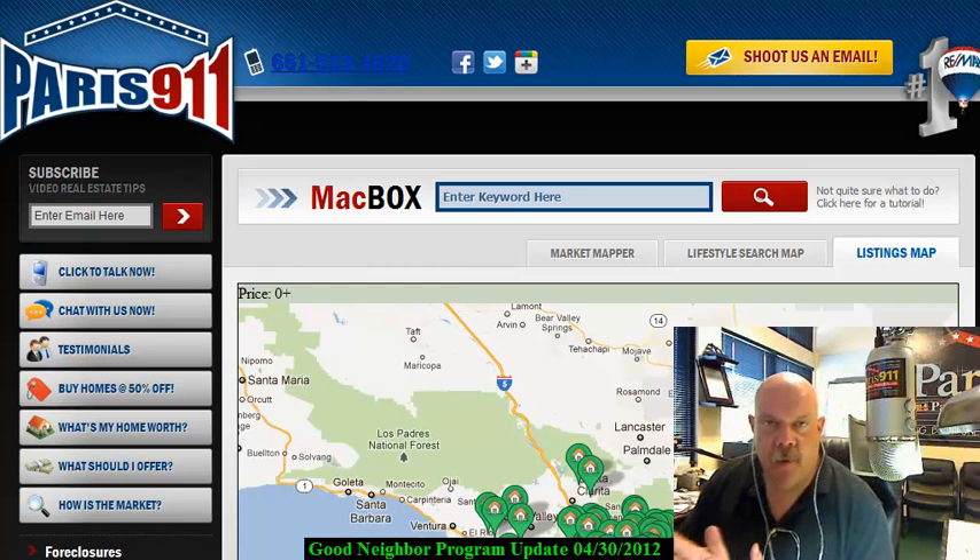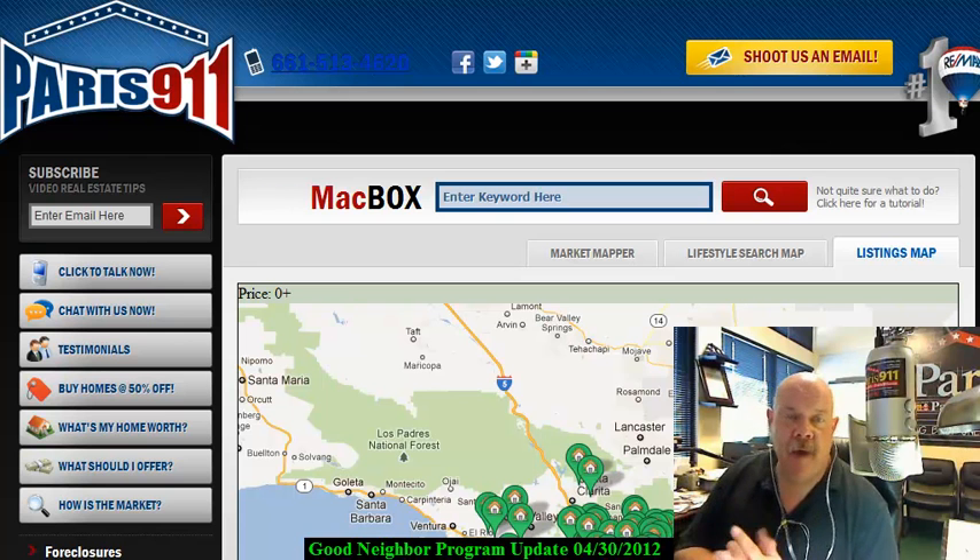Hey everybody, Conor McIvor here in the lower right hand corner of your video screen, bringing you the Good Neighbor Next Door program and talking about what's new within its walls.